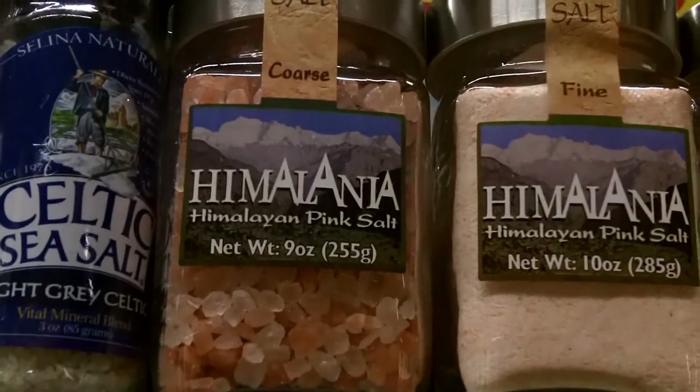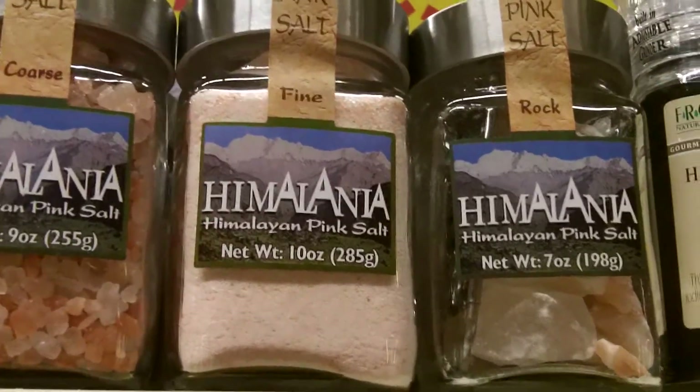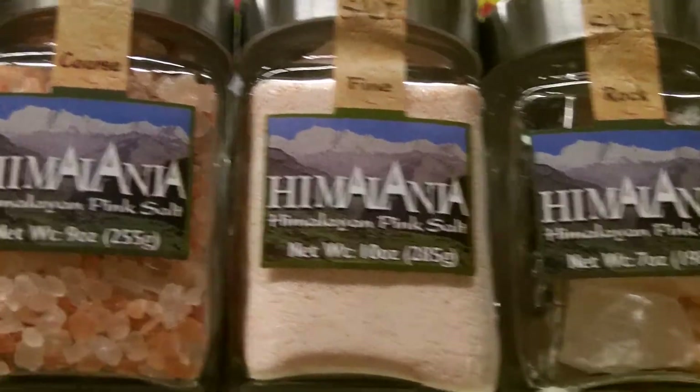The pink Himalayan salt, however, is pink just because it's frickin' pink. So good.